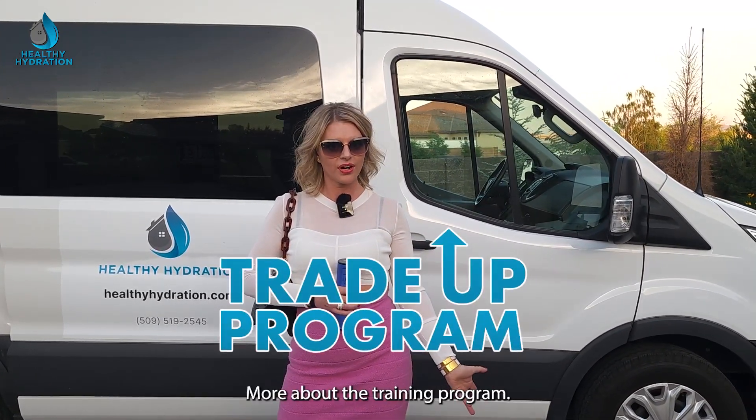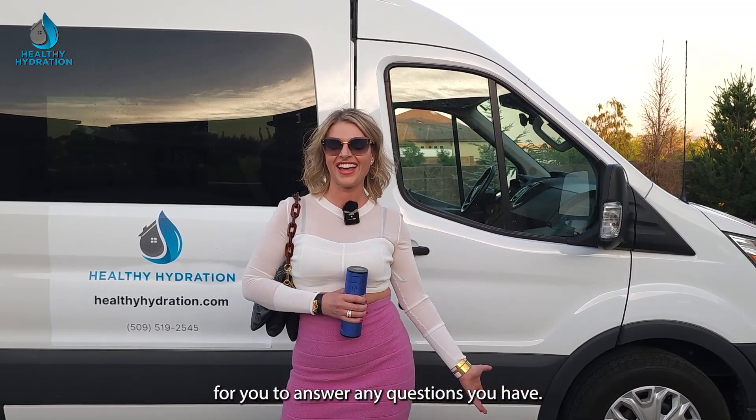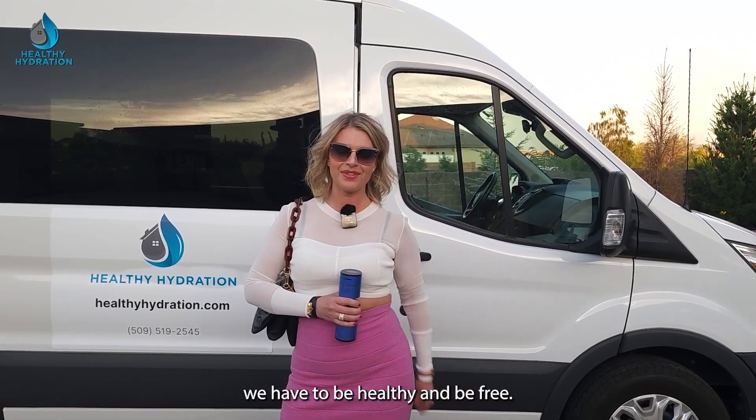Click the link below to find out more about the trade-up program. If you want to schedule a call with us, just book a call — we'll be happy to jump on there to answer any questions you have. Until we see you, be happy, be healthy, and be free.